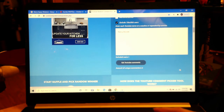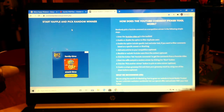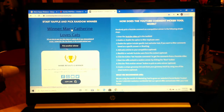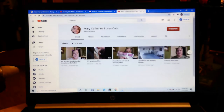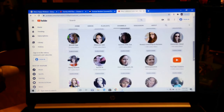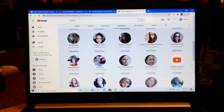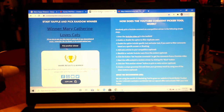It looks like we have six entries. Let's go down here to start — good luck everyone! And we have a winner: Mary Catherine Loves Cats! I'm positive that I am in her list of subscribed channels. I believe she's new to my channel and came over from Kimmy's Boxes — and yes, there I am, so she is publicly subscribed to me.